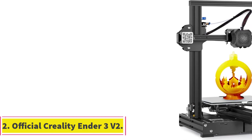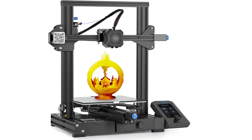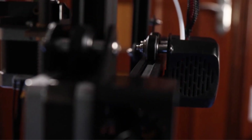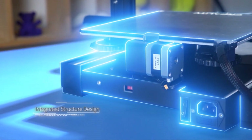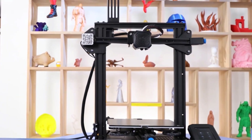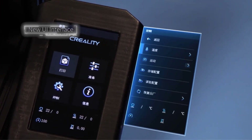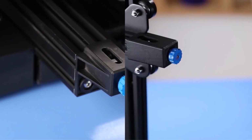Number 2: Official Creality Ender 3 V2. The Creality Ender 3 V2 features a self-developed silent motherboard that enhances motion performance, ensuring silent printing with low decibel operation. It is equipped with a UL-certified branded power supply, concealed within the machine for safety, meeting requirements for fast heating and long printing times. The filament feed-in process is made easier with a rotary knob on the extruder, and the 4.3-inch smart color screen and new UI system improve user experience. The printer includes a resume printing function that continues from the last extruder position after unexpected power outages. The Carborundum glass platform enables quicker hotbed heating, better print adhesion, and smooth printing even on the first layer.